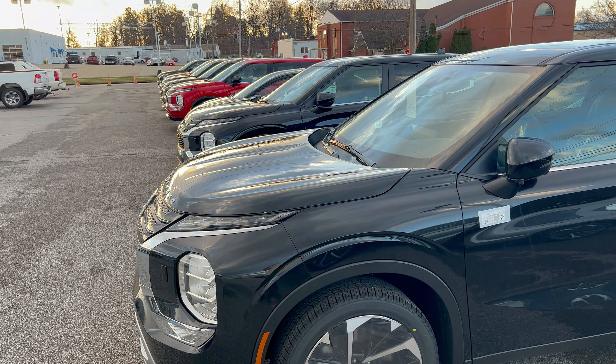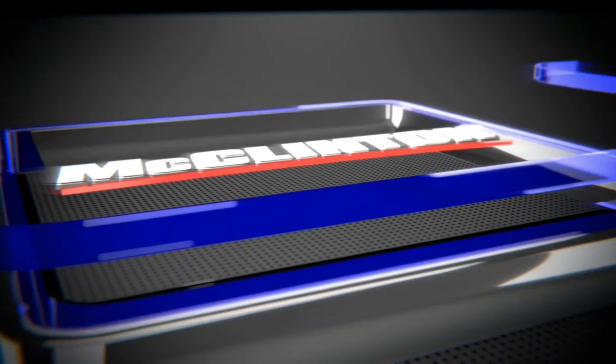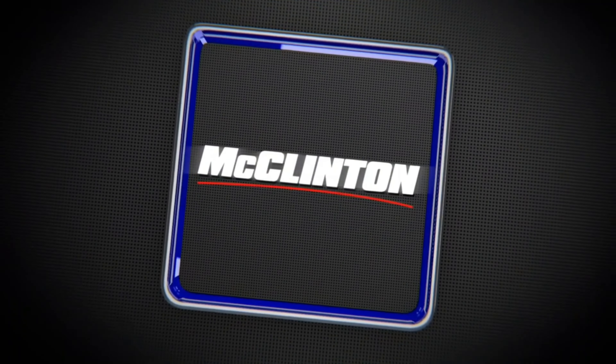These are fresh off the truck — that's why they're dirty. I just wanted to give you a quick look at what we had in stock. Come back soon for the full walk-around video on that Outlander. If you have any questions, give us a call at 304-422-6501. Check us out online at mclintonmitsubishi.com.